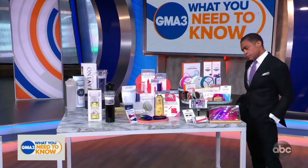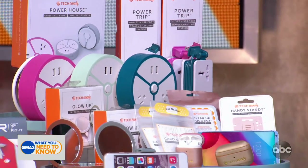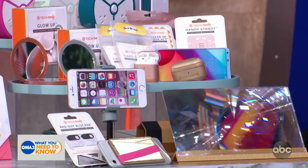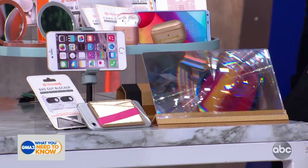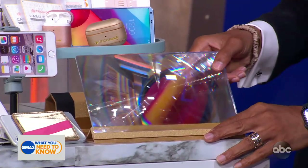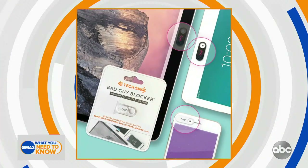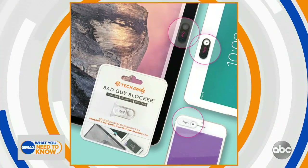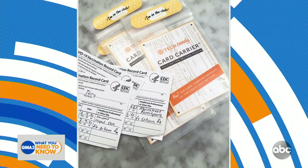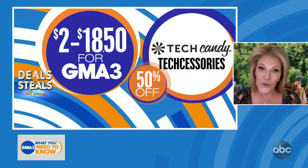And then we're going to end on Tech Candy — these are tech accessories that bring a little cool fun to very functional tech gadgets that you use. We've got a tripod that's perfect for Zoom, cord wranglers, chargers, AirPod cases, power banks — you name it. These are really great for travel or working remotely when you're fighting for the charger or your cords are a mess. Everything's 50% off, and these prices today start at $2.